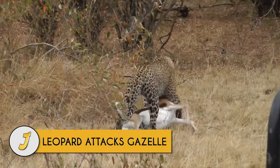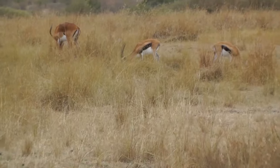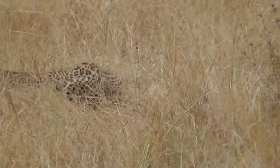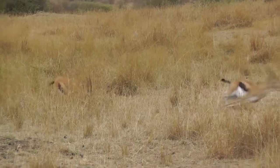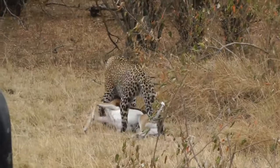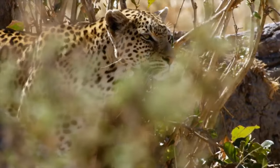Number 4: Leopard attacks gazelle. A beautiful female leopard creeps out of the bush in the early morning in Maasai Mara and spots a group of unsuspecting impalas and gazelles. Crouching stealthily in the long grass, the animal hunts, creeping closer and closer, waiting for the perfect moment, then pounces swiftly on its prey and carries the carcass off into the bushes where it plays with it before beginning to eat.